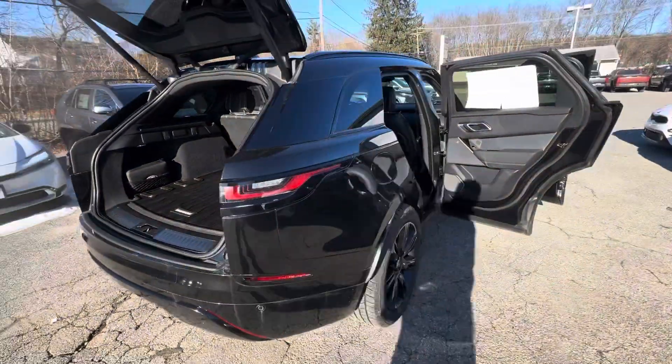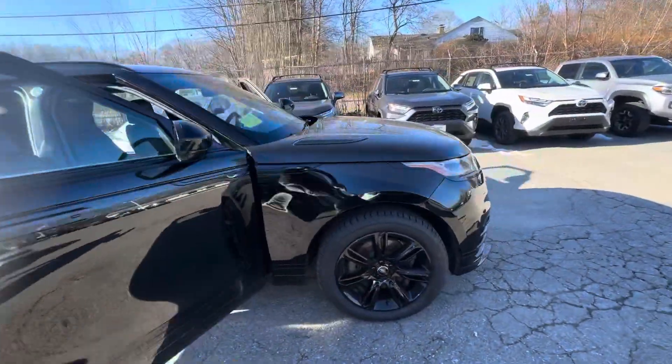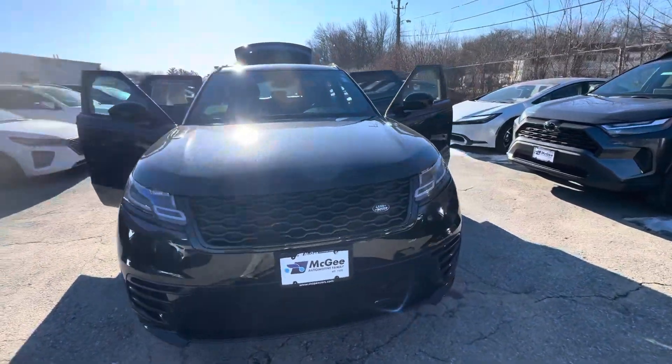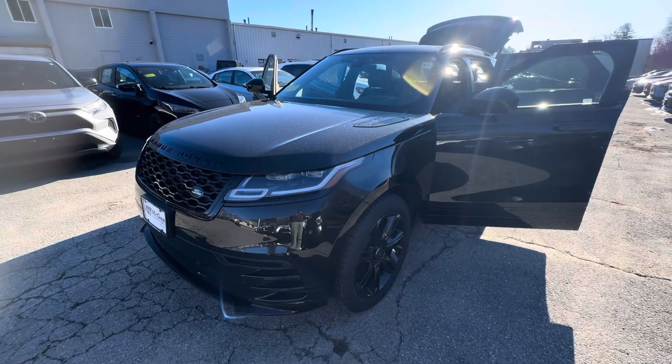This vehicle does have the Meridian sound system as well, which is very nice. Like I said, the vehicle is here and available. You can definitely send me a text, give me a call, and we can definitely schedule you in — take this baby home. Thanks.